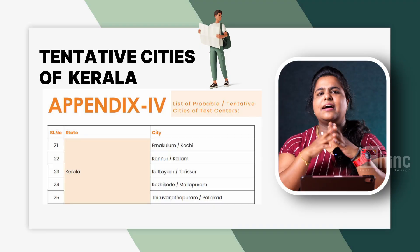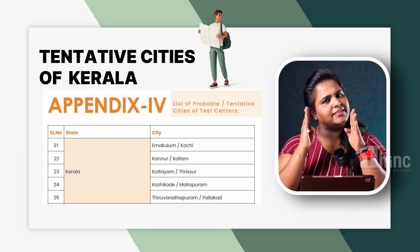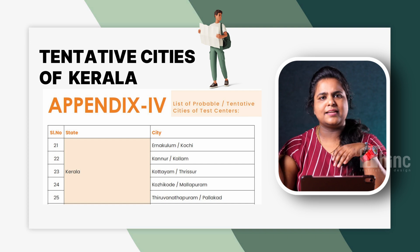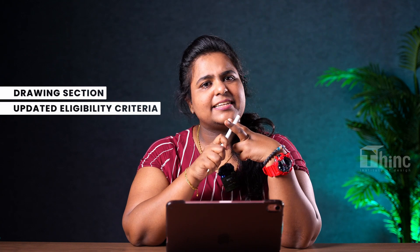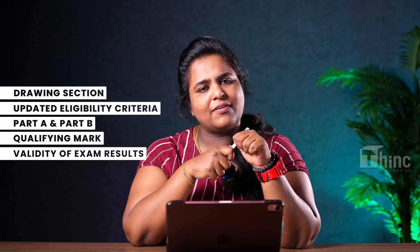Let's look into the city list where the exams are going to be conducted. They have not confirmed the cities yet — it's just a tentative list. Here are the cities where the exams will be conducted in Kerala. So, that's all about the new updates for NATA 2024: the return of the drawing section, revised eligibility criteria, Part A and Part B structure, qualifying marks, and the extended validity of exam results. For more such videos, follow us on Instagram, subscribe to our channel, and like this video. This is Ani, signing off from Teng Institute of Design.